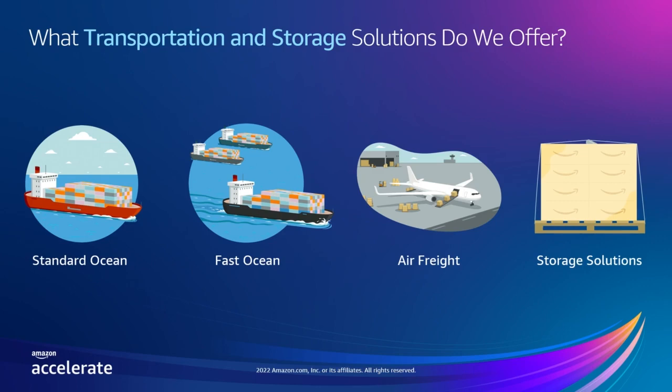Let's talk about ocean freight. We offer both standard ocean and fast ocean transportation. With standard ocean, you can use our most cost-effective shipping option, or opt for our fast ocean service for a quicker shipping option that is still economical. For both standard and fast ocean services, you can ship a full container or smaller quantities with a less-than-container load shipment.